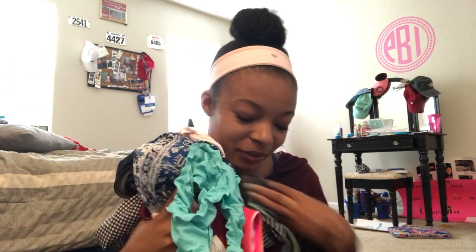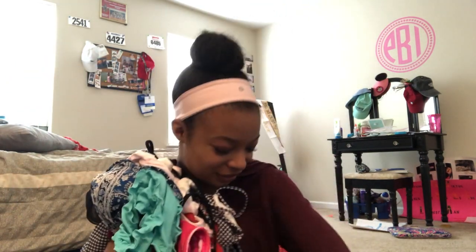Hey guys and welcome back to my channel. Today I'm going to be filming a swimsuit collection. These are all the swimsuits I have — these are all of them. So I have a good amount.